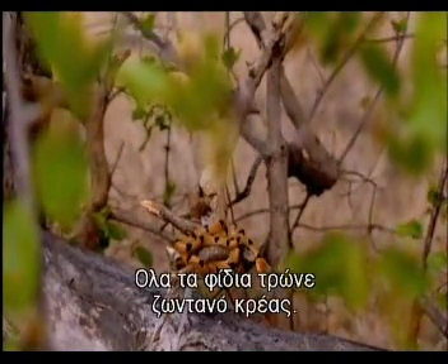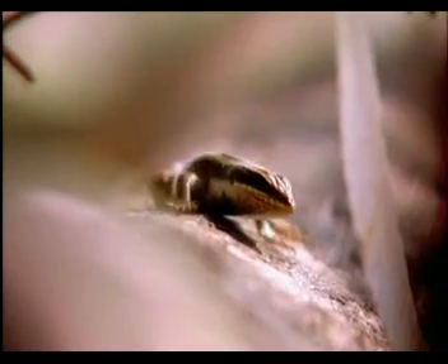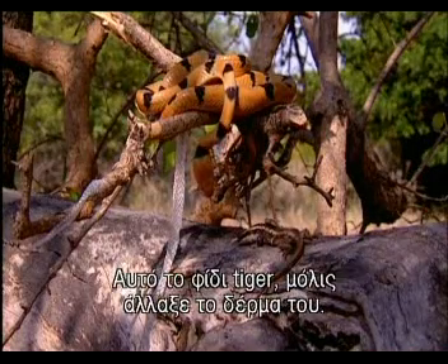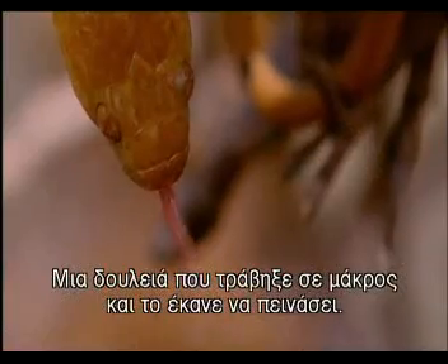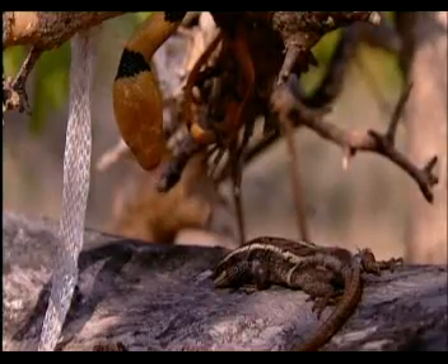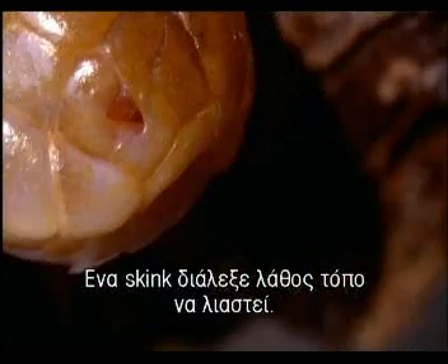All snakes eat live meat. This tiger snake has just shed its skin, a lengthy business which has made it hungry. A skink has picked the wrong place to bask.